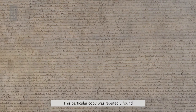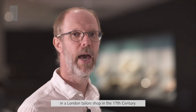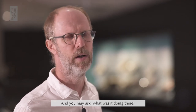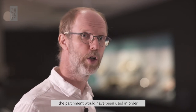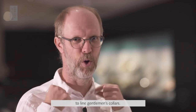This particular copy was reputedly found in a London tailor shop in the 17th century — you may ask what was it doing there. Well, if it was indeed there, the likelihood is that it would have been chopped up, and we suppose the parchment would have been used to line gentlemen's collars.